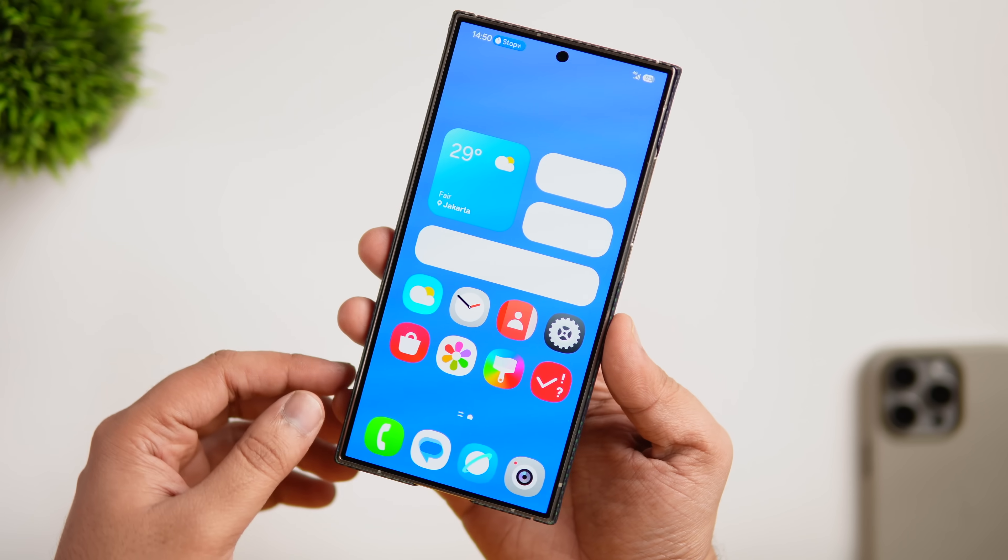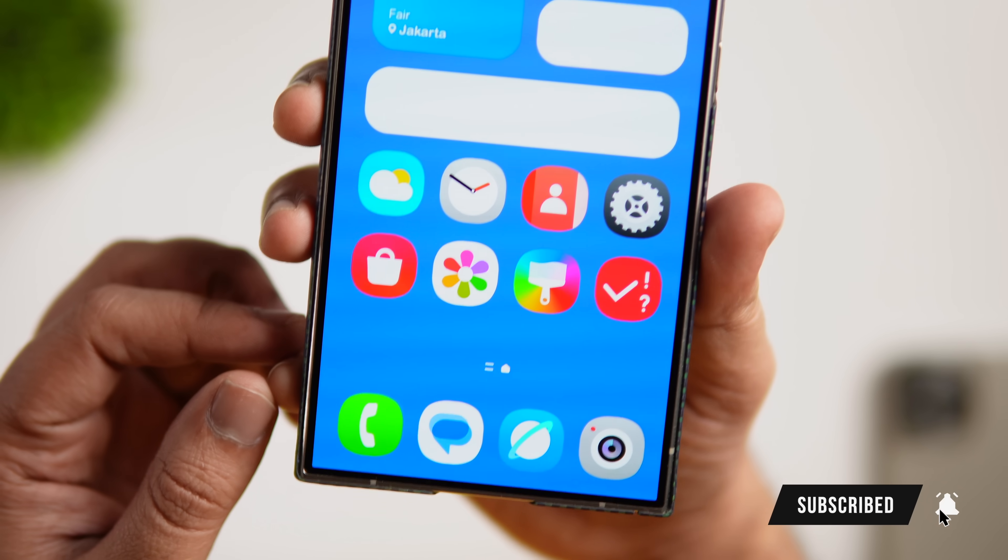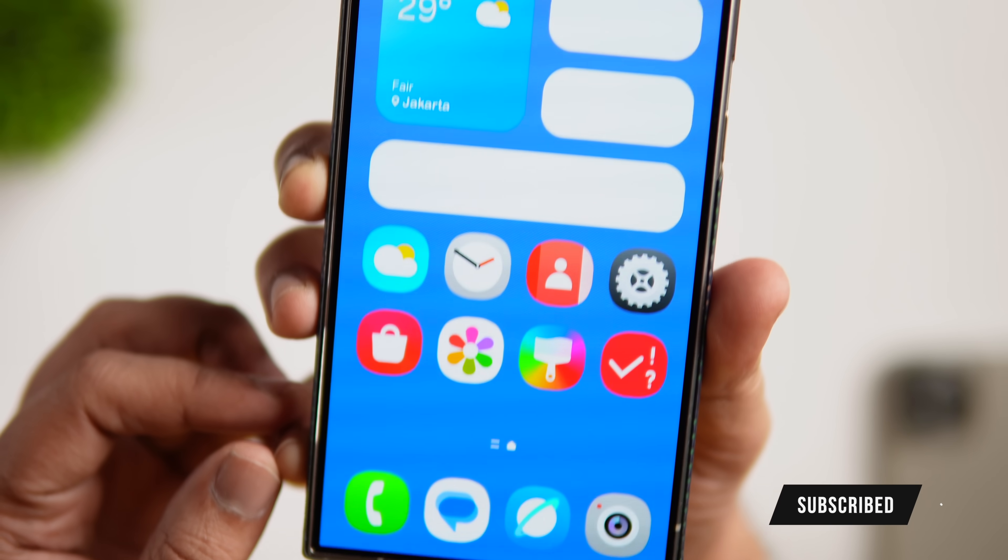And that's pretty much it for this video. If you guys liked this video, then be sure to hit that like button and subscribe to this channel if you haven't already. I am Mr. Android and I will see you guys in the next one.